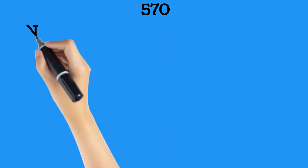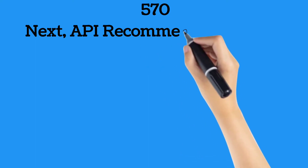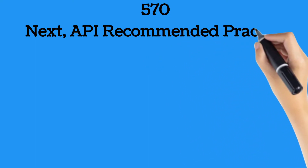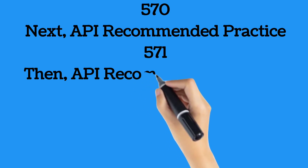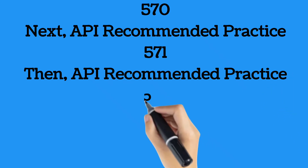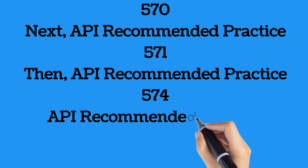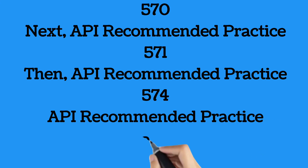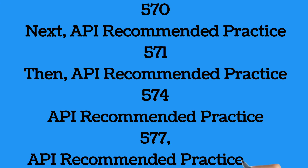The exam syllabus includes: American Petroleum Institute Standard 570, Inspection, Repair, Alteration, and Rerating of In-Service Piping Systems; API Recommended Practice 571, Damage Mechanisms Affecting Fixed Equipment in the Refining Industry; API Recommended Practice 574, Inspection Practices for Piping System Components; API Recommended Practice 577, Welding Inspection and Metallurgy; and API Recommended Practice 578, Guidelines for a Material Verification Program, MVP, for new and existing assets.